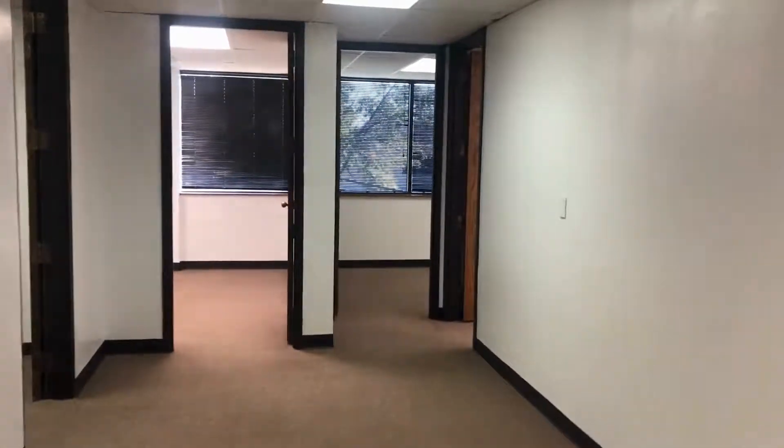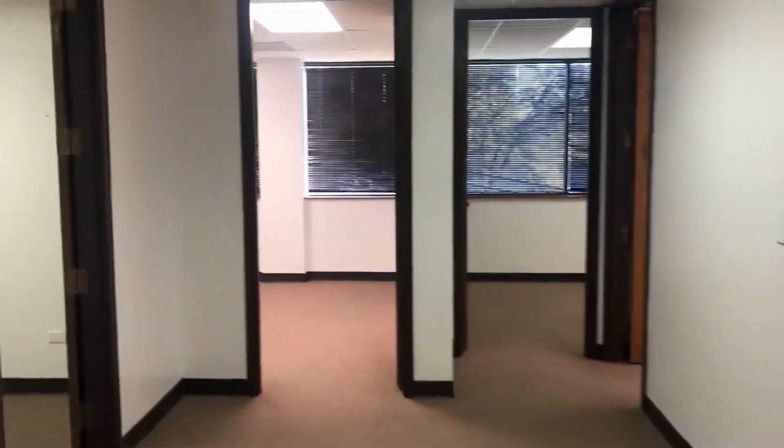So let's go take a look inside. There are five individual offices, four of which have windows. Here's our one office that does not have a window, but still a good size. Over to the back, we have our pair of larger offices with double windows.